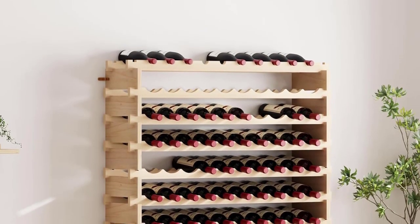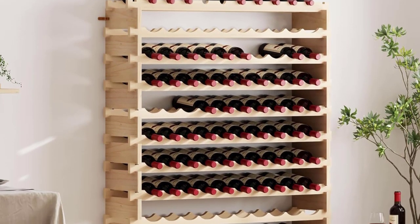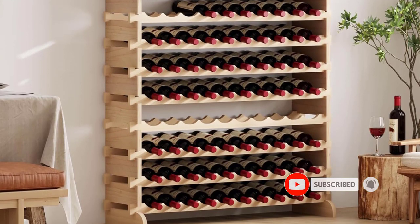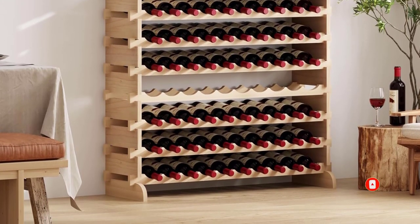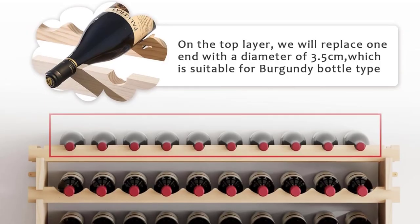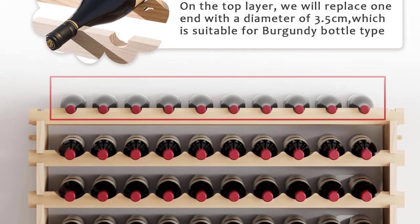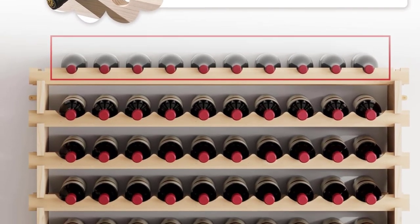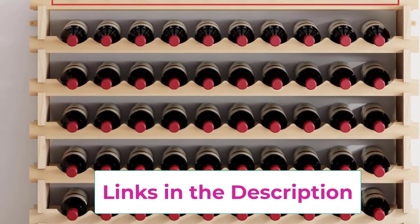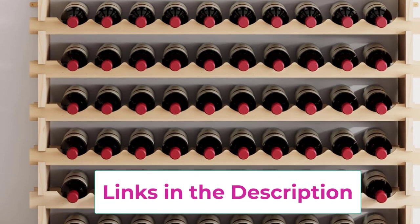Stackable and functional: these freestanding racks for bottles are versatile to fit any space. Stack on top of each other, place side by side, or display racks separately. The wooden wine rack can be freely assembled and adjusted to two 6x10 wine racks or other combinations. The 12-tier wine rack can easily stock 120 bottles of wines to save space in the bar area, cupboard in your kitchen, pantry, or wine cellar.